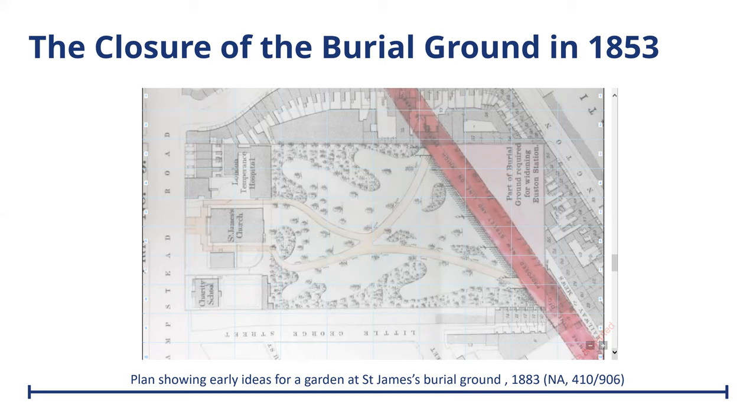The passing of the 1852 Metropolitan Burials Act paved the way for change, as it gave central government special powers to close overcrowded, insanitary urban burial grounds. This in turn led to the foundation of the so-called Magnificent Seven cemeteries. So in 1853, the year after, we see the closure of St James's as a working burial ground. It had been open for 63 years and over 60,000 had been interred there. After it closed, it eventually was turned into a public garden.